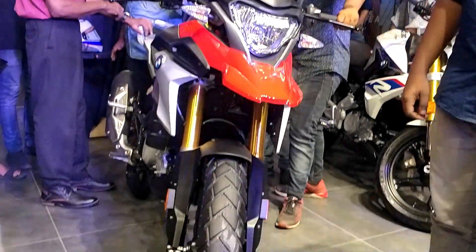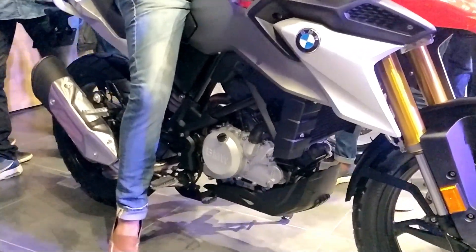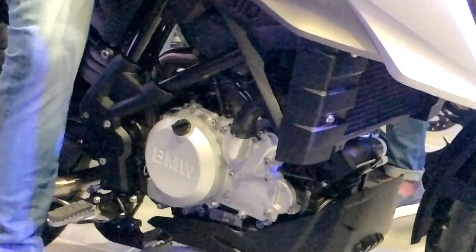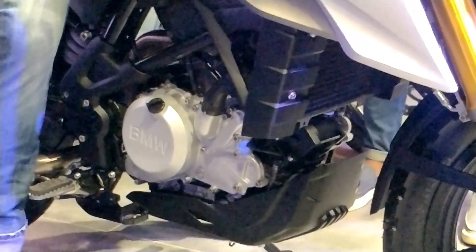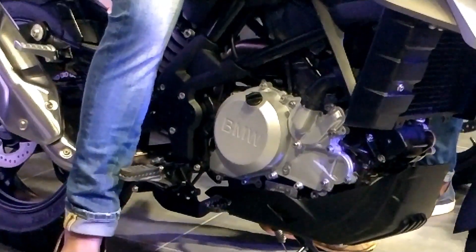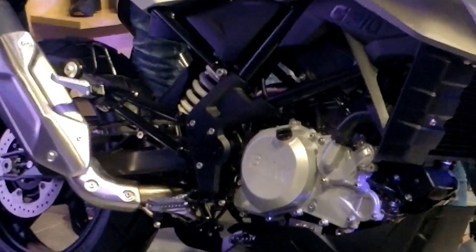Finally our BNW GS310R and G310R has been launched right now. We are now talking about the engine specifications. This engine has 313cc. It has power produced by 35 BHP and it has 22 Nm torque at 9500 RPM.